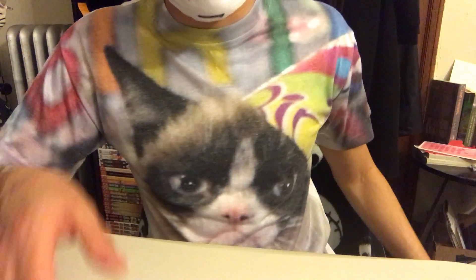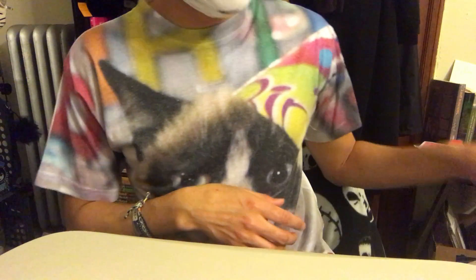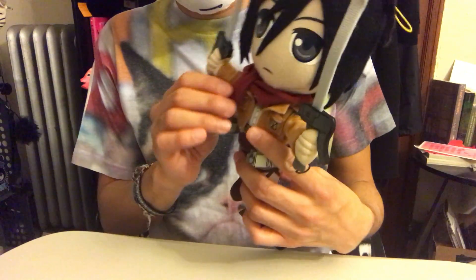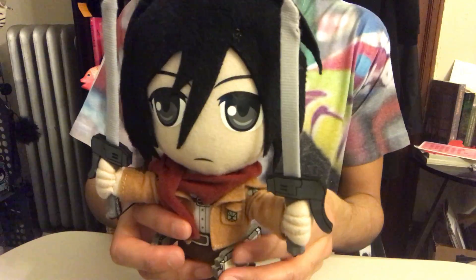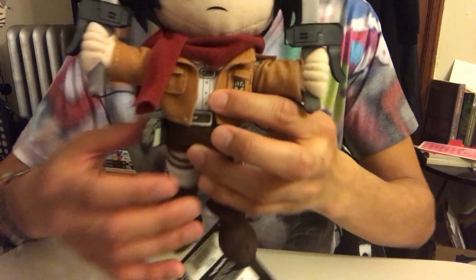I kind of went a little crazy when I saw this sale — I couldn't believe it, buy one get two free. You guys should check it out if you have an FYE near you. Next is Mikasa from Attack on Titan. This is her, with her red scarf and her little outfit.